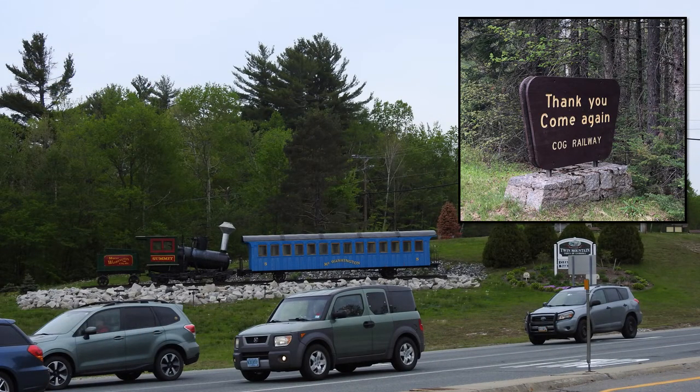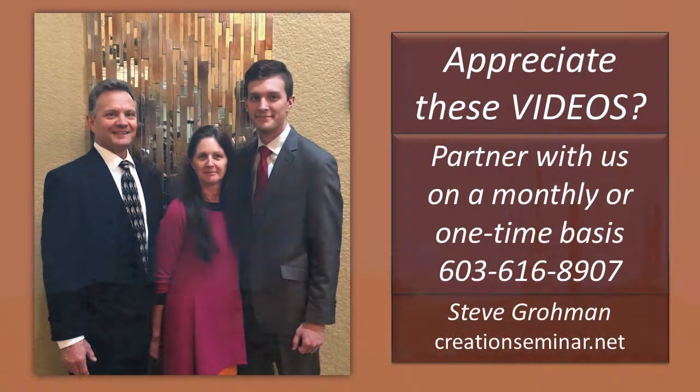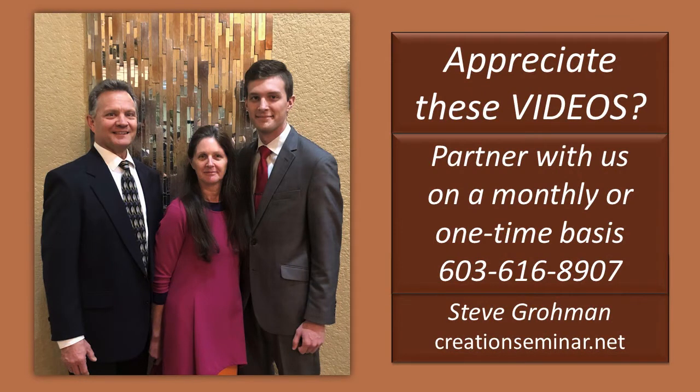We hope these nuggets are helping you, your family, and your friends. If you can help us on a financial basis, we certainly appreciate that. We spend a lot of time doing these nuggets to hopefully spread the truth of God's creation. We appreciate your help, your support, and your prayers.